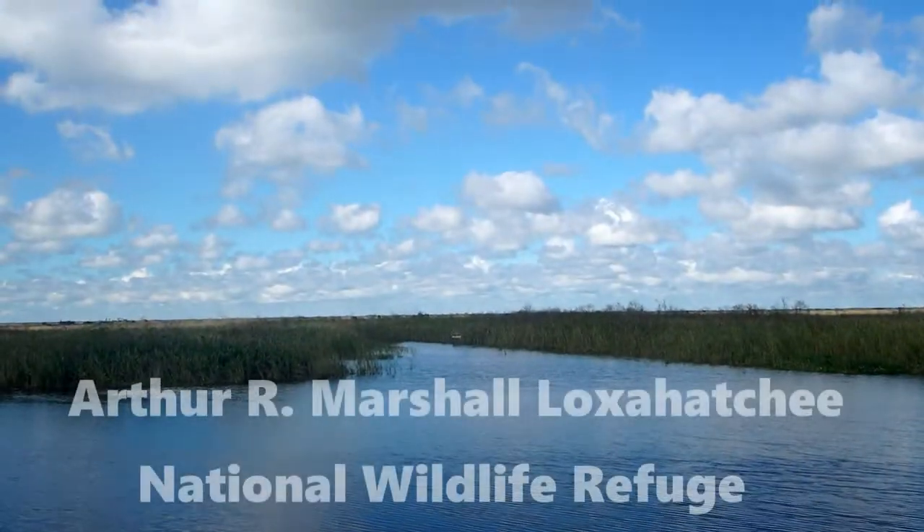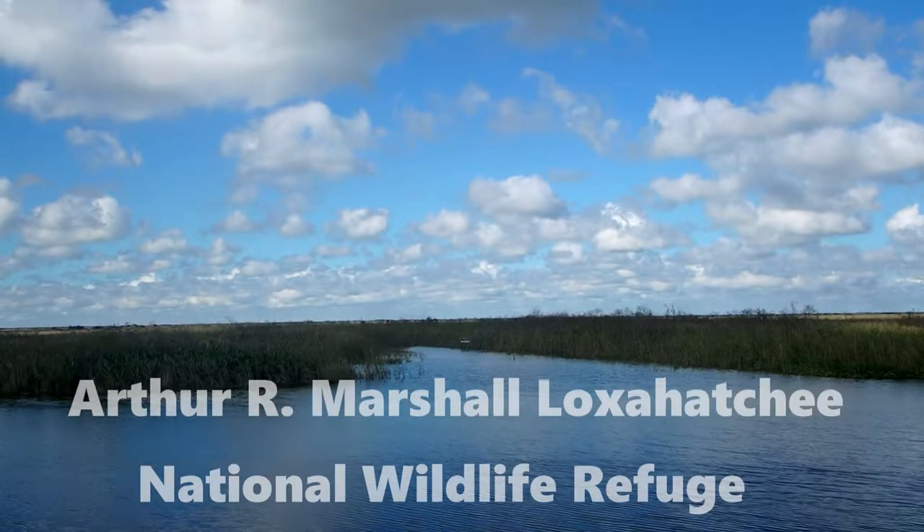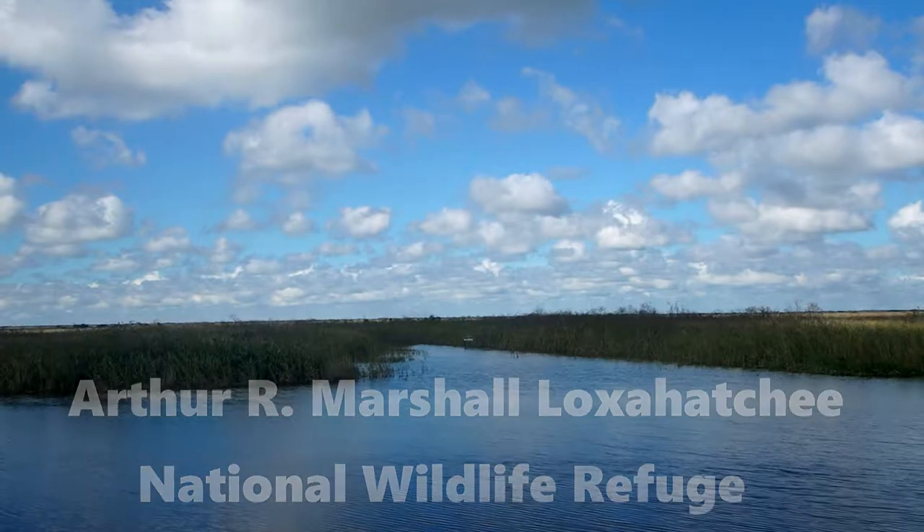We're here at Arthur R. Marshall Loxahatchee National Wildlife Refuge, one of the last remnants of natural Everglades habitat here in Palm Beach County. The refuge lies to the west of the coastal urban corridor stretching from Boca Raton all the way to West Palm Beach, yet most people don't even realize it's there.